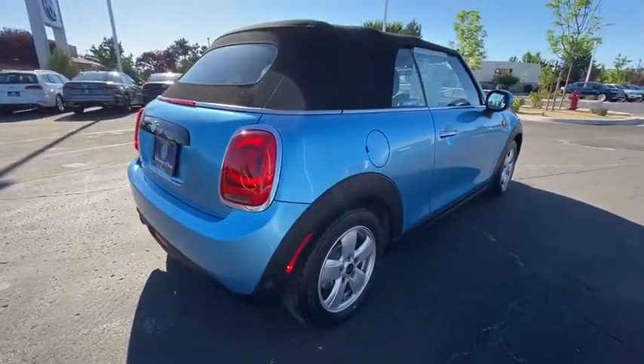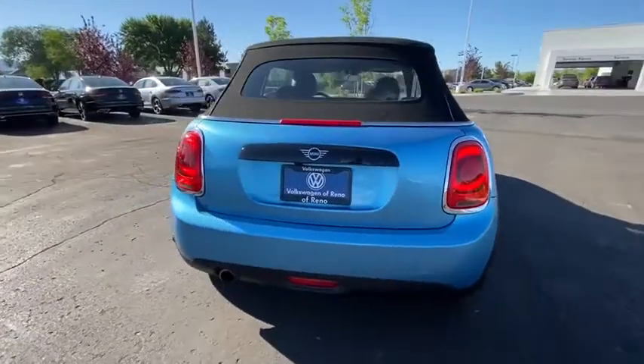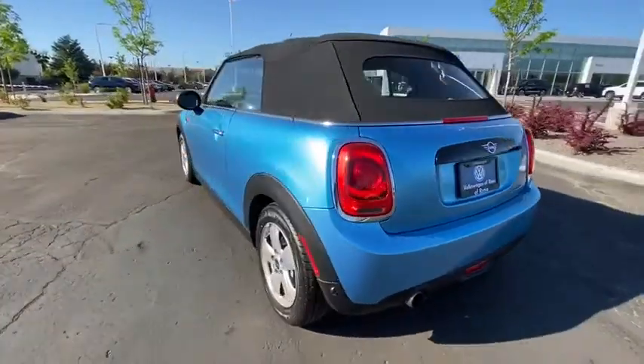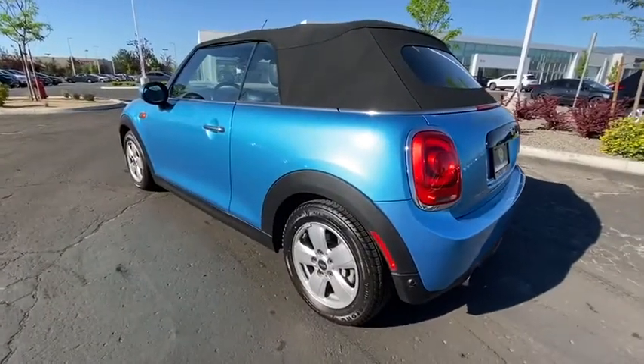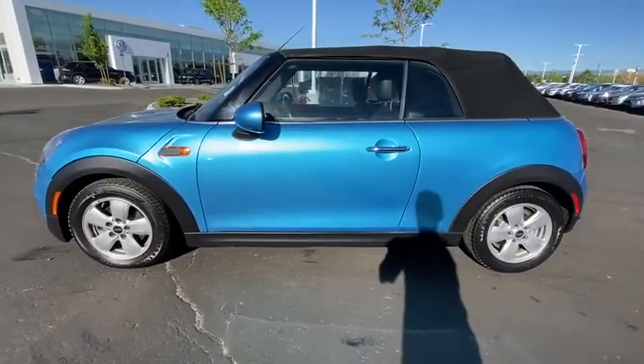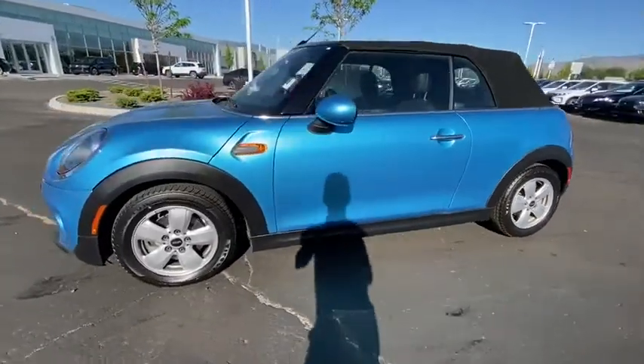This vehicle has less than 45,000 miles. Here are some of this vehicle's great options: keyless entry, navigation system, backup camera, leather-wrapped steering wheel, power steering, adjustable steering wheel, front floor mats, four-wheel disc brakes, keyless start, ABS four-wheel.